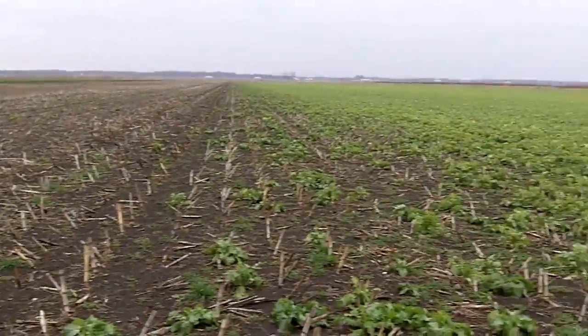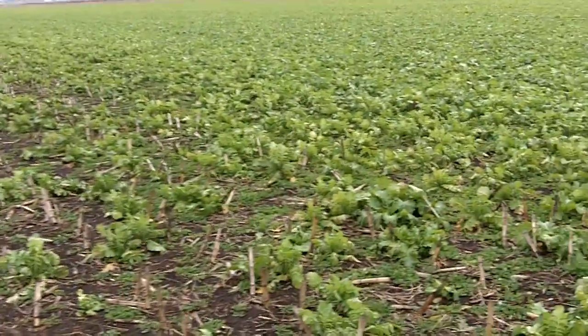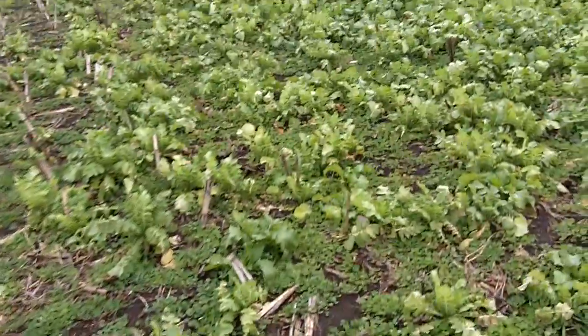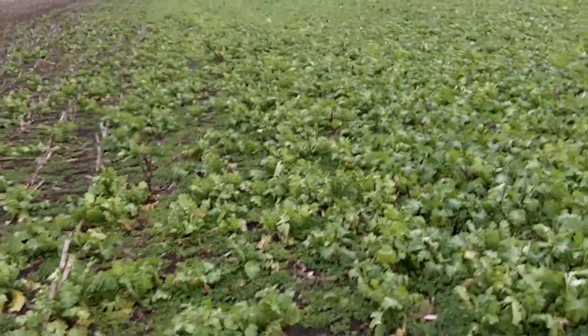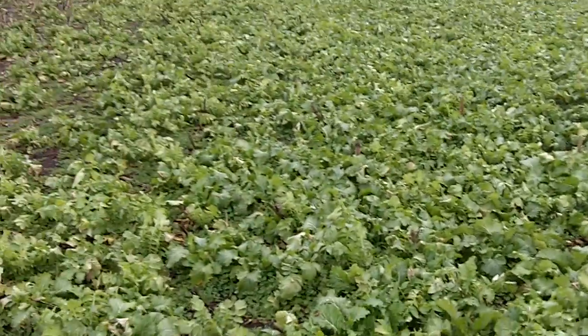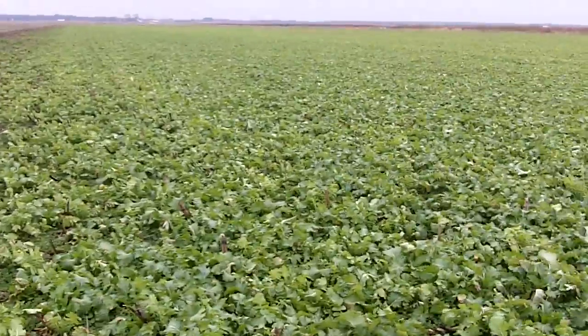And then we have a mix of radish and crimson clover — there's probably some cereal rye in there too. This was harrowed in probably mid-September, maybe even a little later, based on the spacing and the size of these radishes. Check with the agronomist here, but the beauty of this is that we're holding on and building soil quality.